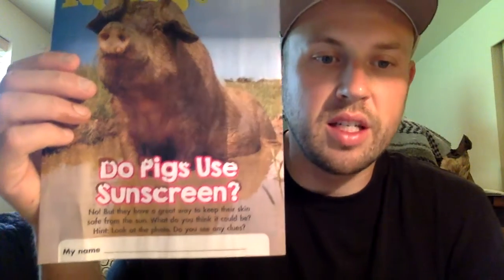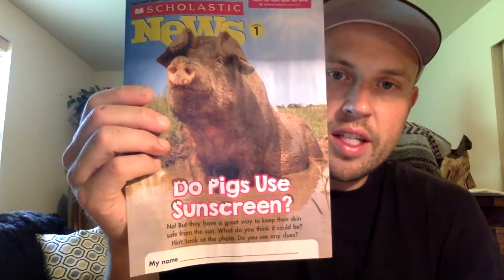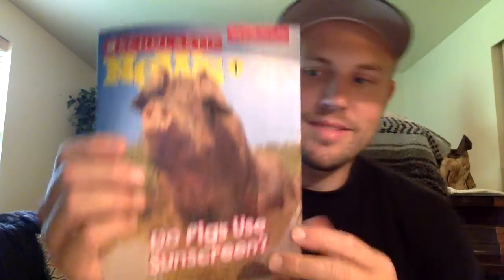Hey guys, for our read-aloud today we're going to do our last scholastic newsletter. It says: do pigs use sunscreen? No, but they have a great way to keep their skin safe from the sun. What do you think it could be? Hint — look at the photo and what do you see. Are there any clues? Let's find out.